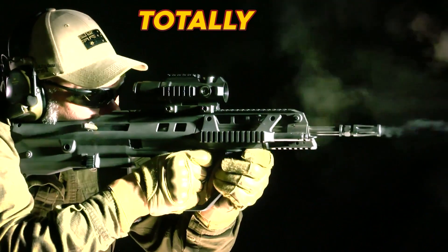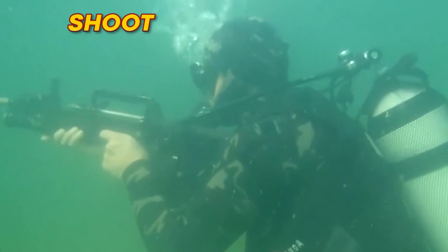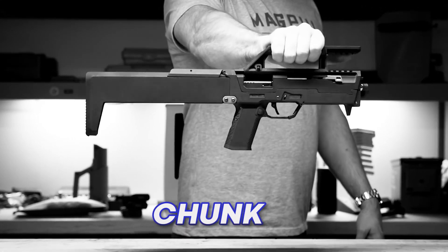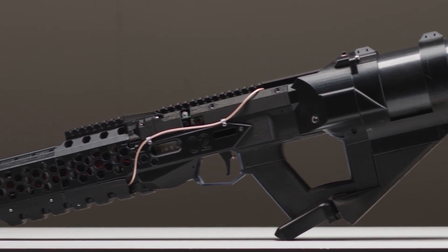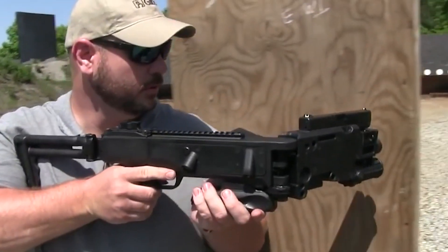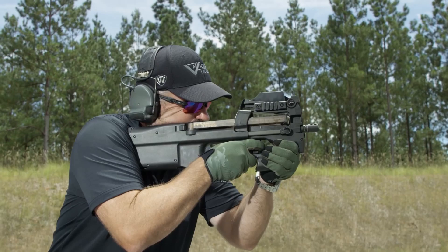This assault rifle transforms into a totally different gun. This gun can literally shoot underwater, and this stealthy SMG folds into a tiny chunk of metal. But stick around to the end for the world's most powerful electromagnetic gun. Let's look at some futuristic guns that are on another level.